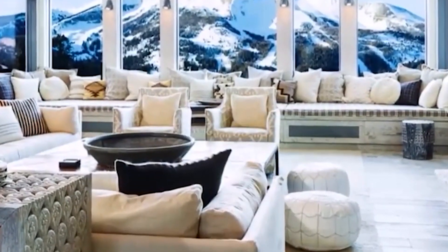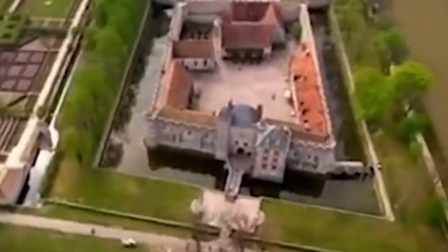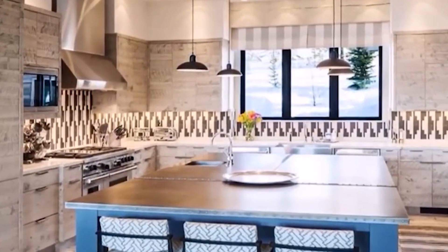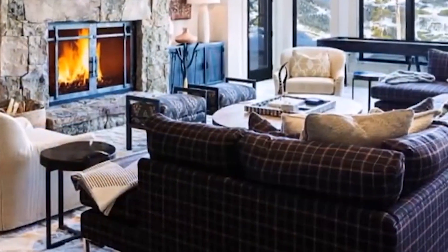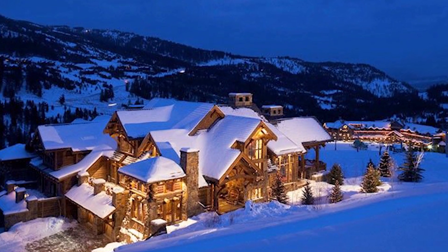The luxurious residential property known as Pinnacle, situated in the private Yellowstone Club of Big Sky, Montana, has been sold for a staggering $63.1 million. Pinnacle boasts a ski-in, ski-out feature and breathtaking mountain views across 16,000 square feet. This exquisite property comprises eight bedrooms, nine full bathrooms, and three half-bathrooms. Top-tier amenities include a home theater, spa, game room, wine cellar, fitness center, hot tub, sauna, and steam room for ultimate relaxation after skiing or outdoor activities. The property's design artfully blends rustic mountain elements with modern architecture, showcasing exposed wooden beams, stone fireplaces, and floor-to-ceiling windows that provide panoramic views of the surrounding scenery. The interior is characterized by high-end finishes, custom-designed furniture, and top-of-the-line appliances and fixtures.